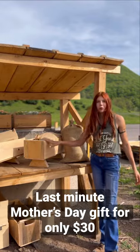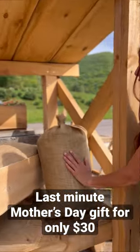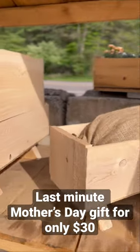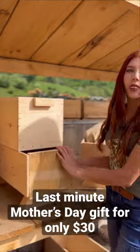Along with the box, we also include a bag of our very own potting soil in an eco-friendly burlap bag. We also have multiple styles of boxes to choose from, so you can find the one that suits her the best.